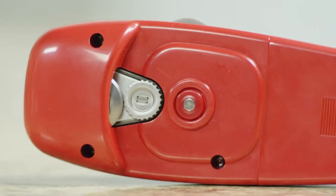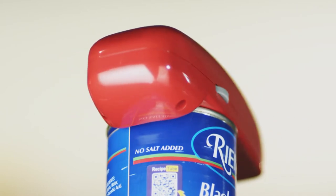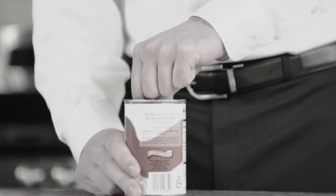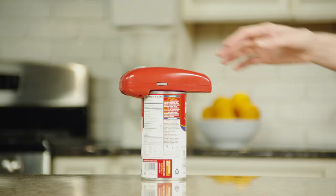The secret lies within its automated rotating gear that cuts beneath the lid, leaving no sharp edges. With traditional openers, you're left with jagged lids that fall into the can, and fishing out a razor-sharp can lid will ruin dinner in a hurry. But not anymore.